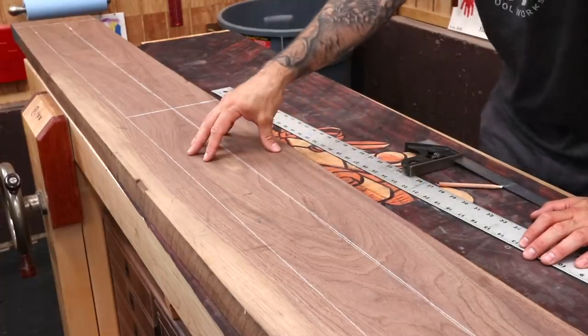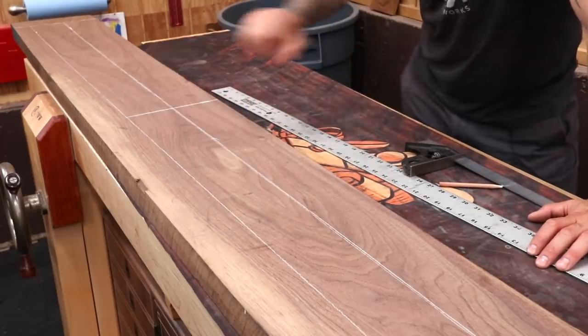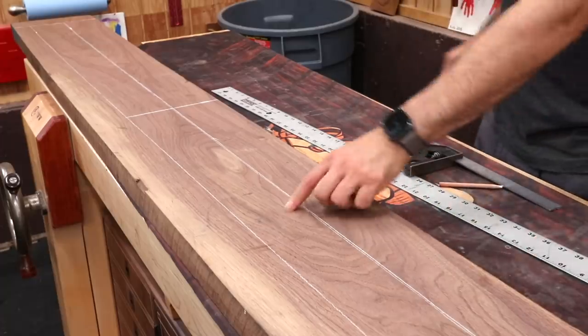I'm going to start the project with the legs - of course we have four of those. Ideally if we can get them all out of the same board, the grain and color will match. I have a big piece of eight-quarter here, and it looks like I can get four legs all within the same area, so grain match should be pretty darn good.